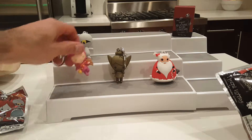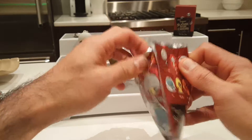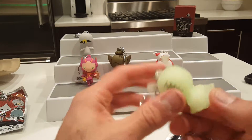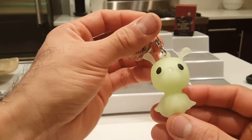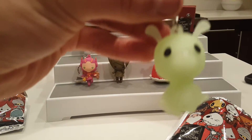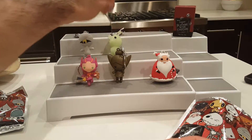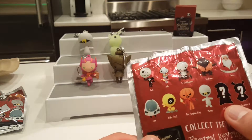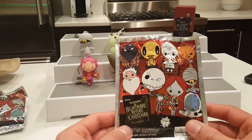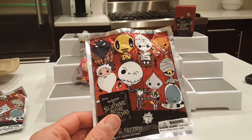All right, let's see what we have in this next one. Zero! And he's exclusive - I think he glows in the dark, so we can't see that right now. This is adorable - his little pumpkin nose! I can't wait to test this one out to see if it glows in the dark. He's exclusive - yay! I'm really excited. He's one of my favorites, and the other exclusive is obviously Oogie Boogie, who I think is also a glow in the dark one. I still need to find him, and then I'll have the whole collection!